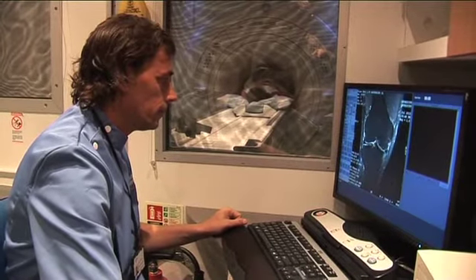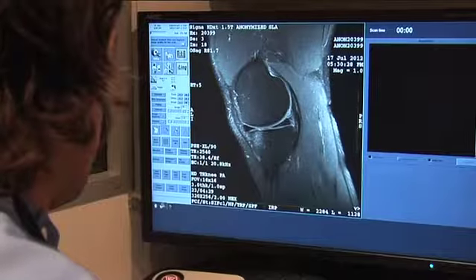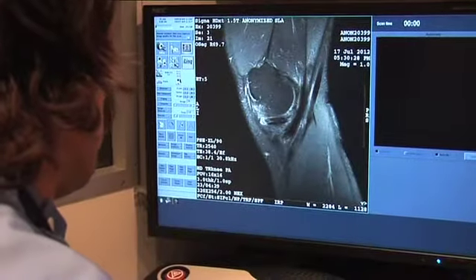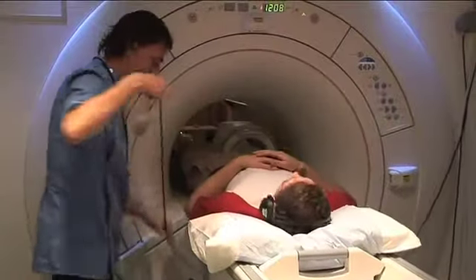As part of our service, Alliance Medical provides booking and administration including referral receipt, triage, appointment confirmation, full reporting by consultant radiologists, as well as provision of management information.